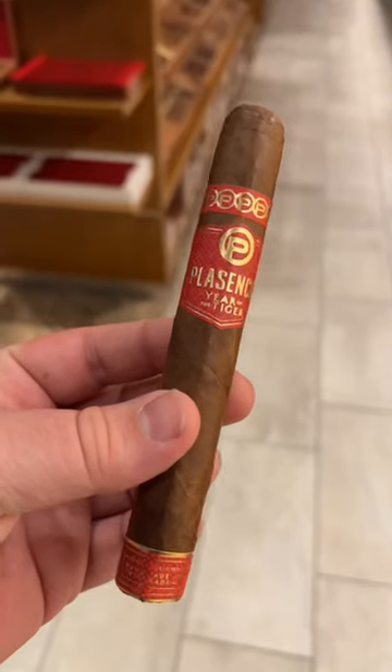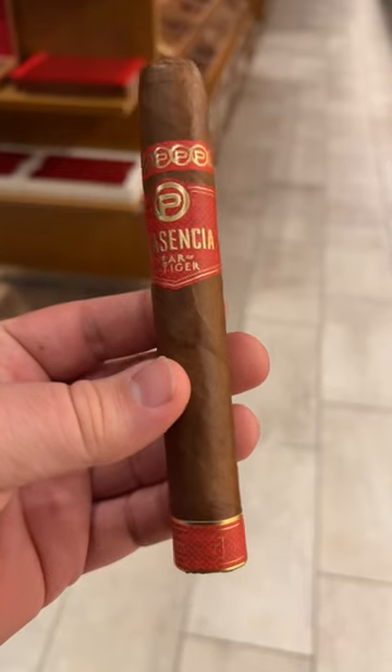Hey guys, this is Brian from Bearded Cigar Reviews. Today I'm smoking the Placencia Year of the Tiger. This is a Nicaraguan puro.